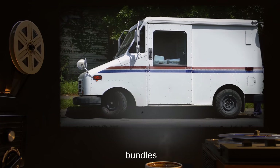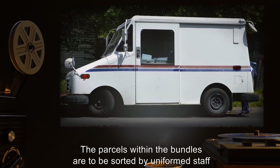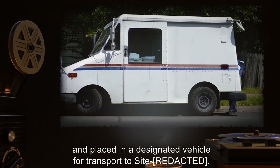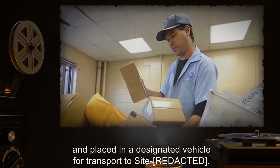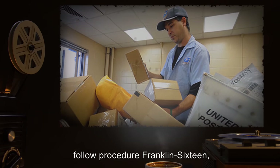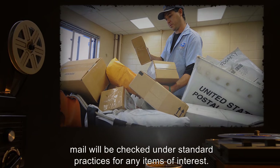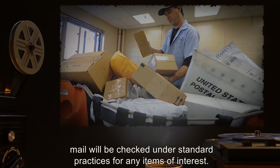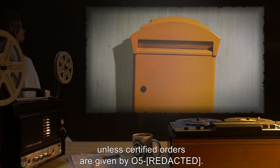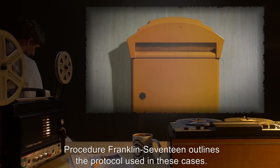Twice per day, bundles designated SCP-132 will appear in the mailroom. The parcels within the bundles are to be sorted by uniformed staff into appropriate bags, and placed in a designated vehicle for transport to site. Should mail arrive with the following addresses, follow Procedure Franklin-16, detailed in Addendum 132. Otherwise, mail will be checked under Standard Practices for any items of interest. Objects are not to be placed for outgoing mail unless certified orders are given by O5. Procedure Franklin-17 outlines the protocol used in these cases.